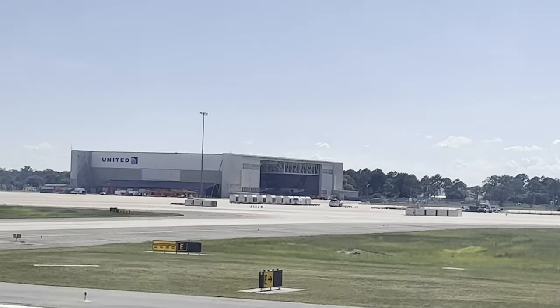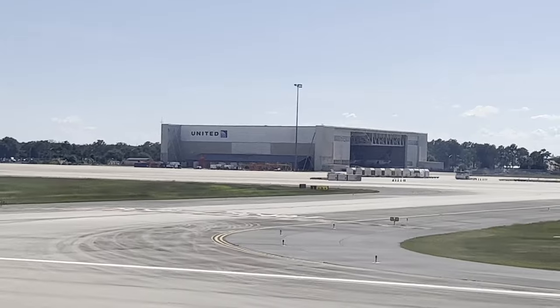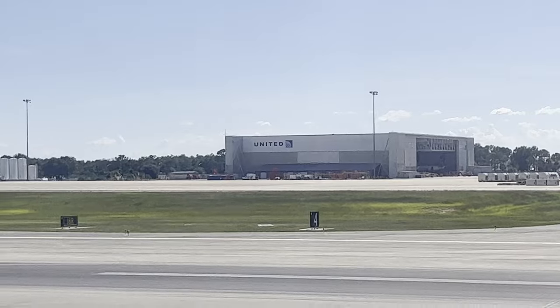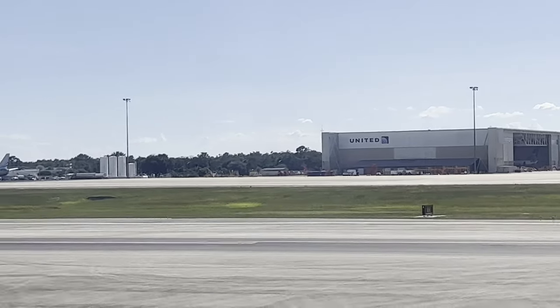What if there's turbulence and they can't get up to serve? What if there's a four-hour tarmac delay and they're not allowed to serve drinks? Once that door shuts, there's a lot out of your control. The whole goal of these tips is to control your environment — and one thing you can control is your drinks, snacks, and entertainment.